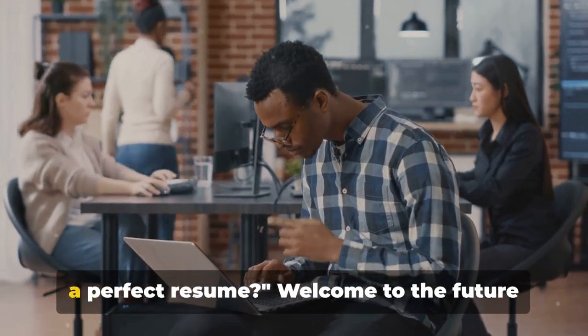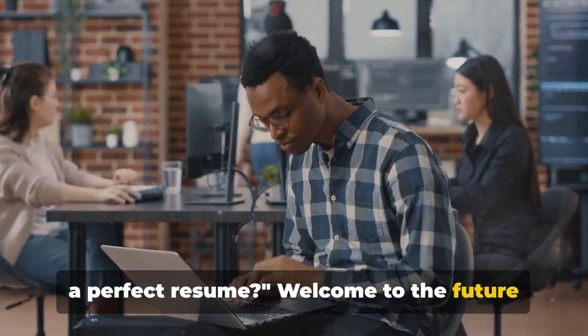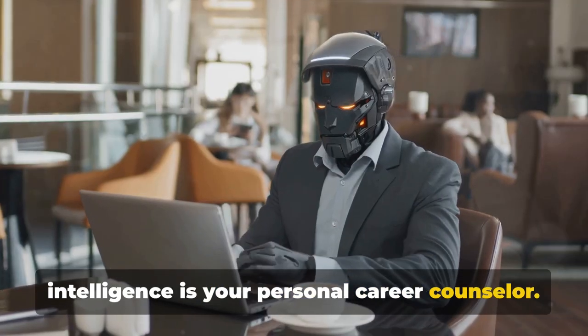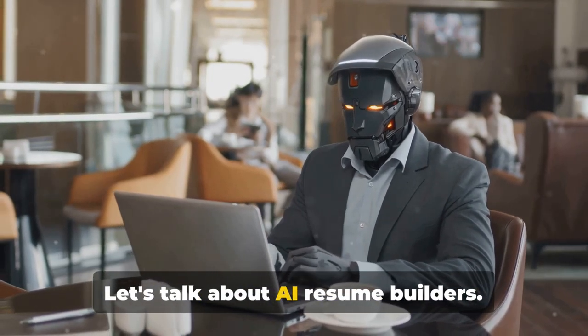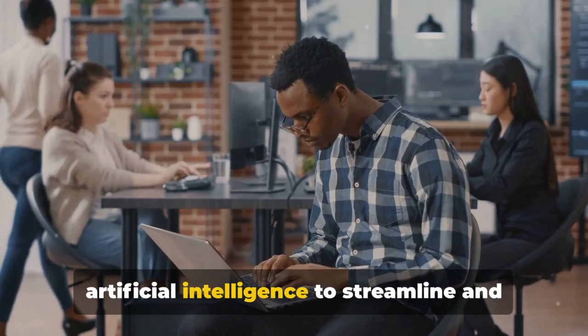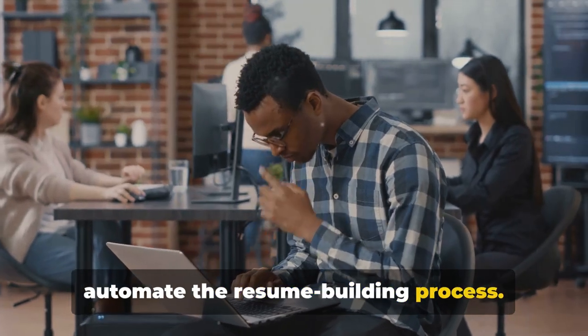Ever wondered how AI can help you build a perfect resume? Welcome to the future of job hunting, where artificial intelligence is your personal career counselor. Let's talk about AI resume builders — innovative programs that use artificial intelligence to streamline and automate the resume building process.